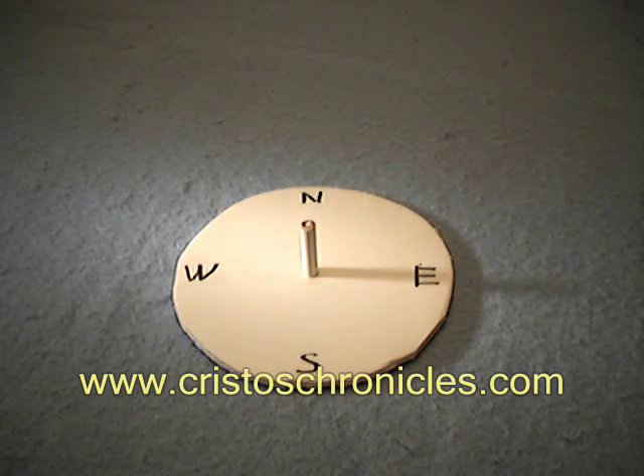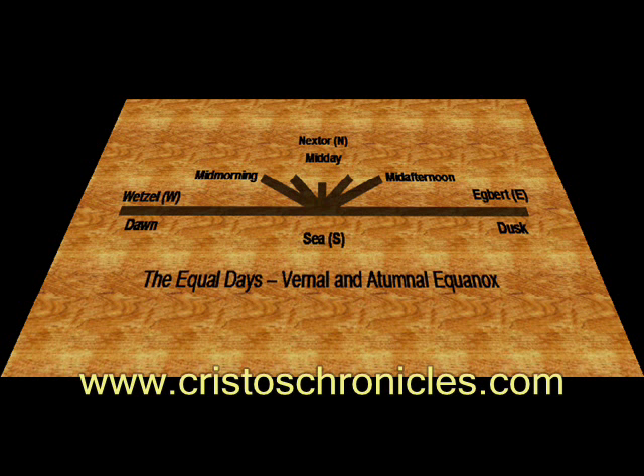Read Christos Chronicles, Book 1, The King's Challenge, to find out how they did it.